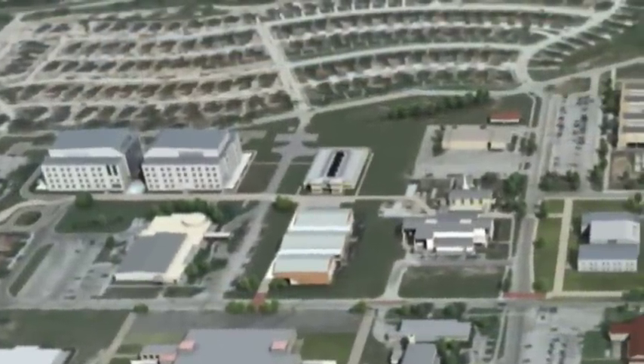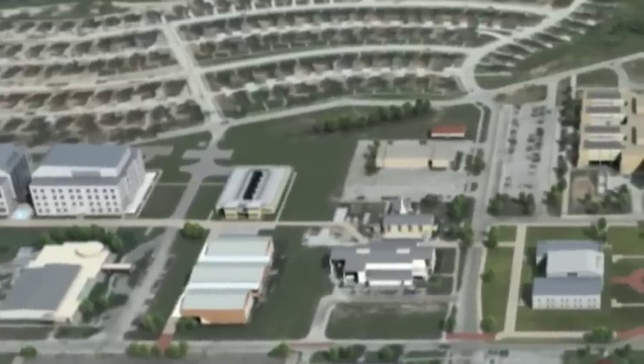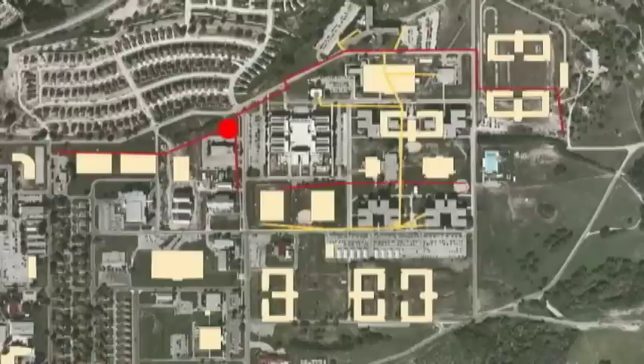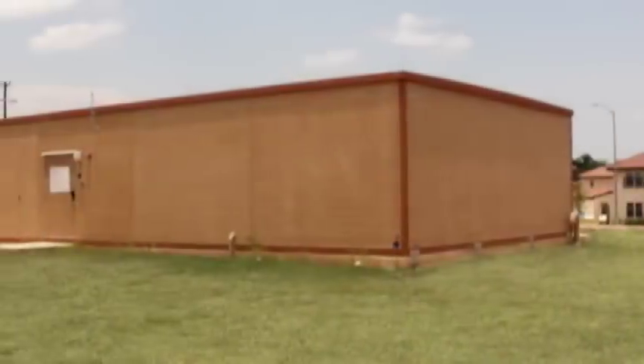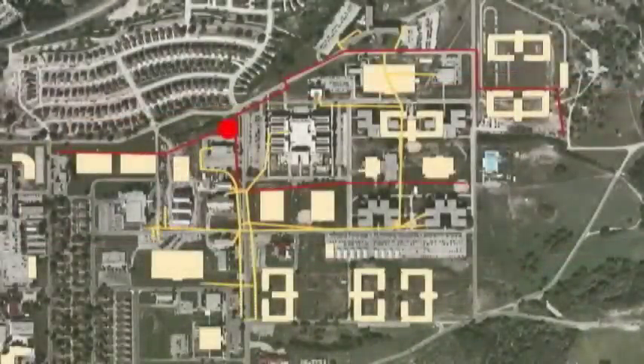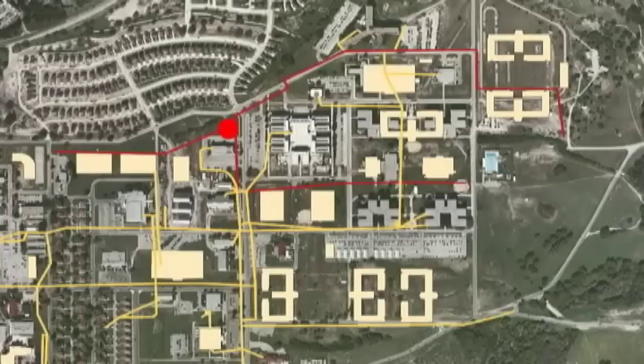A key enabler to the success of these medical training facilities is a reliable, highly capable computer network backbone. To accomplish this, a new 1,200 square foot computer network switch node, or voice and data communications substation, is being constructed near the intersection of Hardy Road and Garden Avenue. From here, communications data will be distributed through both the new and existing communications duct banks.